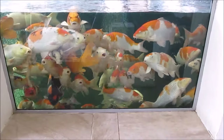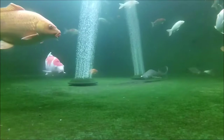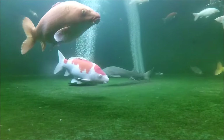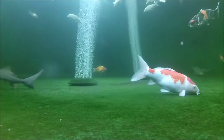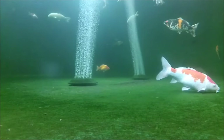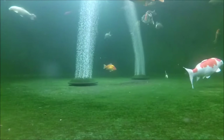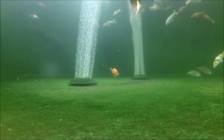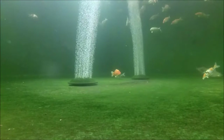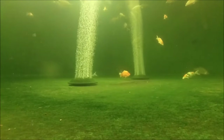Hello and welcome to my video on keeping sturgeon and koi in the same pond. This is my four and a half to five foot Siberian sturgeon in this pond. There are lots of things that have to be done slightly differently when you have sturgeon and koi in the same pond, although in many cases the things you have to do differently are a huge advantage to your koi's health as well, so it kind of balances itself out.